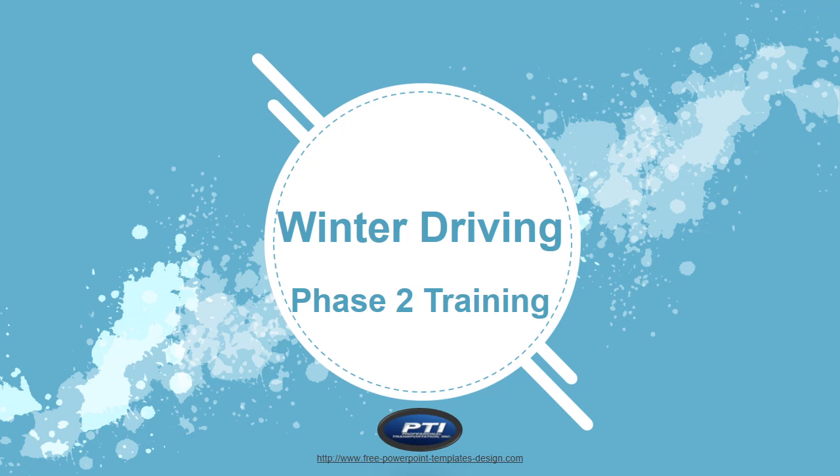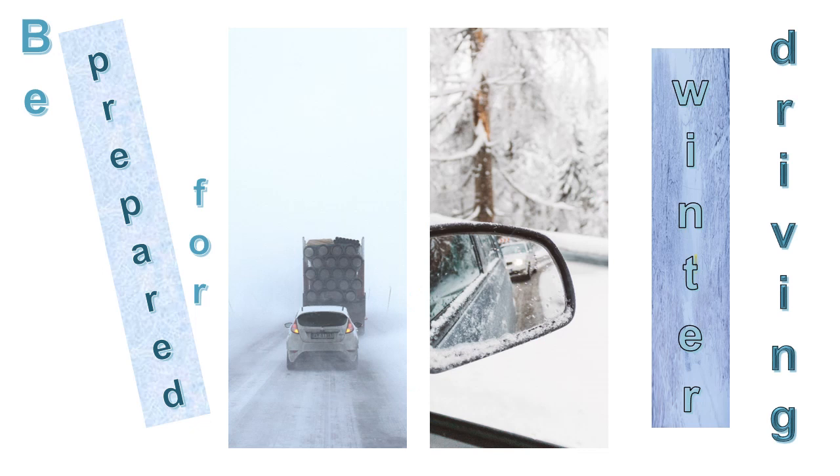PTI's Drive to Arrive Alive Winter Driving Course. Driving in winter means cold temperatures, snow, sleet, and ice that can lead to slower traffic and dangerous road conditions. To make it safely through the winter, the PTI driver will have to be prepared. The leading cause of death during winter storms is transportation accidents.